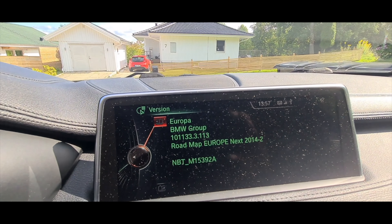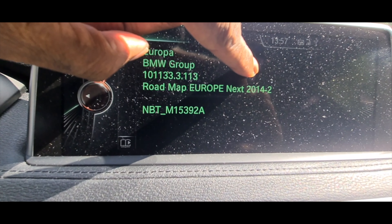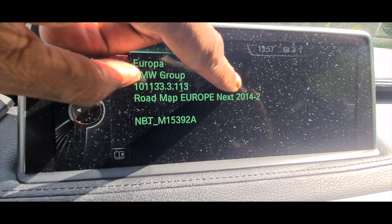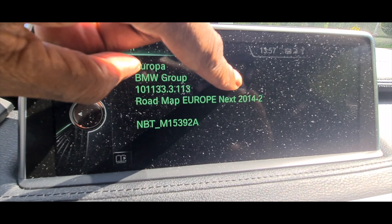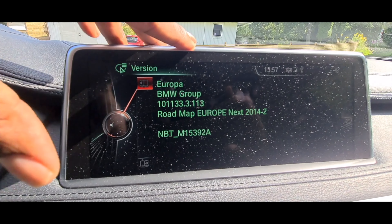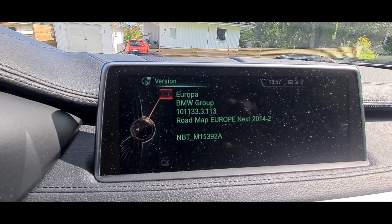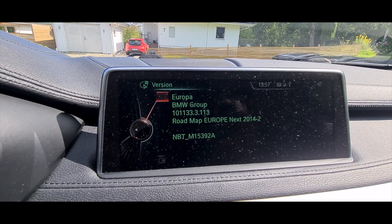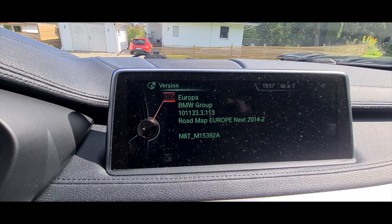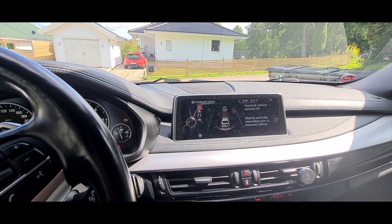When you're going to update your iDrive system, the information you'll need is what kind of map you want — Europe in my case — and it says 'Next' there, so that's the map source you need: the Next map. Then there's 'MBT,' which tells you what kind of iDrive system you're running. There are older systems like CIC, then MBT, and MBT EVO. Mine is MBT, so I'll be looking for Europe Next MBT to download.